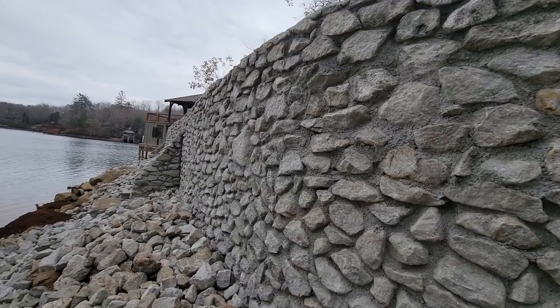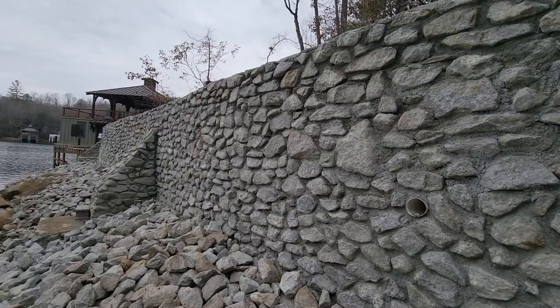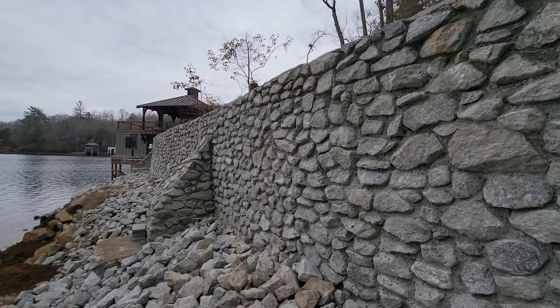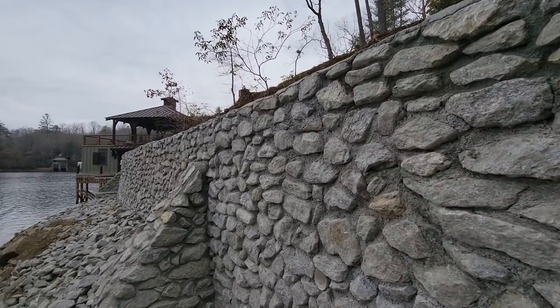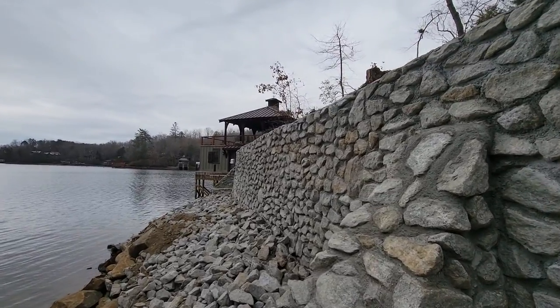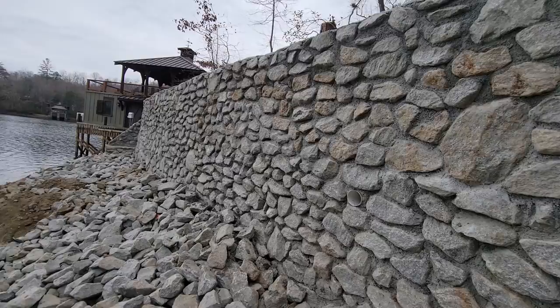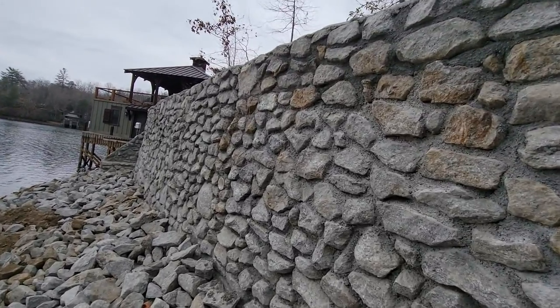This is a rip-wrapped seawall, 130 feet long, 7 feet tall. We put the search stone here too. We still have more to come, so it's a beautiful wall.